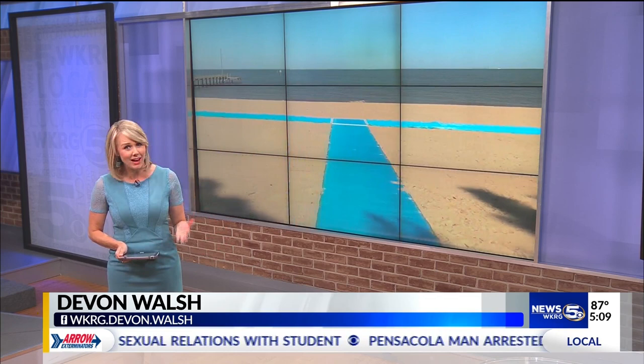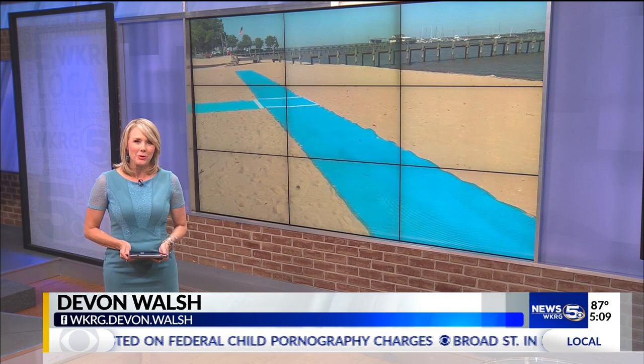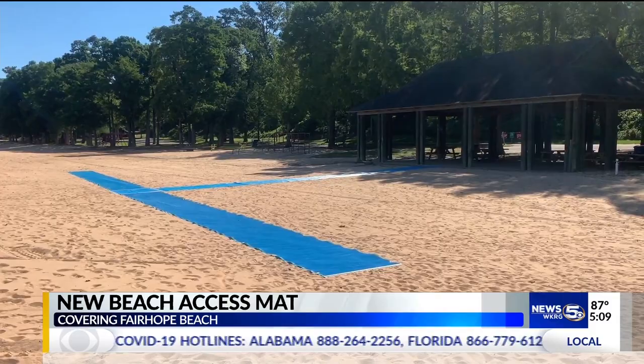An official ribbon cutting took place this week. WKRG.com mobile journalist Blake Brown was there. This new beach mat may not seem like much, but this is a big deal for Fairhope Beach. It's 150 feet long and gives people in wheelchairs a chance to actually get out on the beach, instead of just sitting in the pavilion and watching their friends and relatives enjoy it.